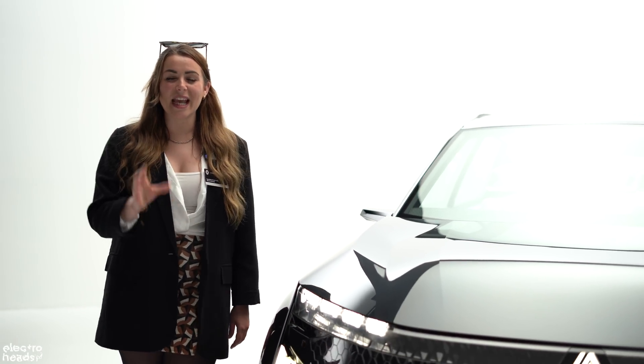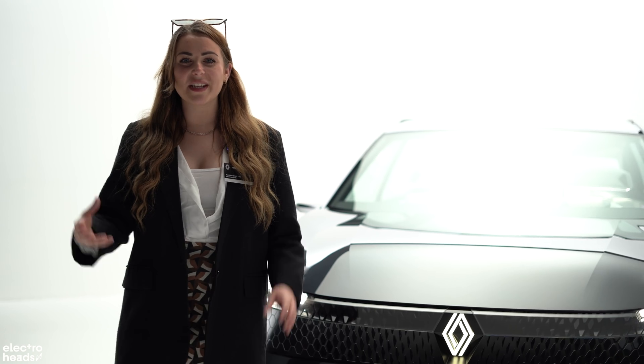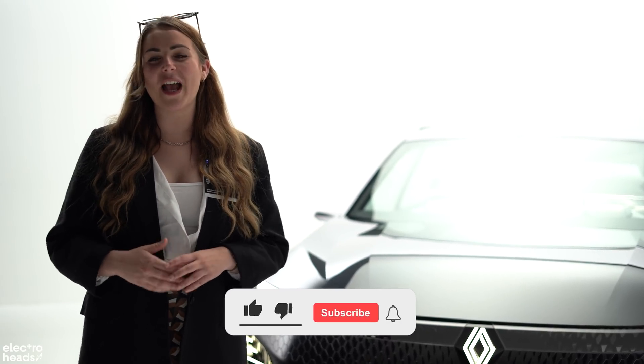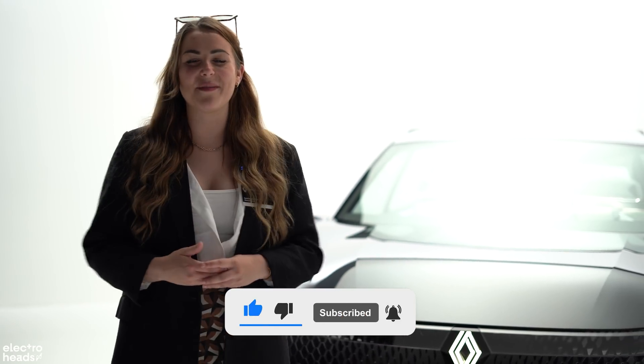The Renault Scenic Vision concept car is an incredible piece of design, and something really exciting is that Renault have claimed up to 90% of the exterior will look like the production Scenic arriving in 2024. That car will be fully electric rather than a hybrid, but it's still so exciting to have such a fantastic-looking car coming. I really hope you've enjoyed this video — if you have, give it a thumbs up, let us know what you think of the Vision concept, and subscribe to see more from me and all the team at Electroheads.